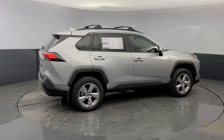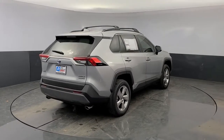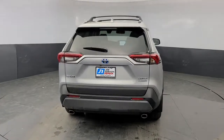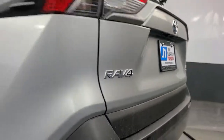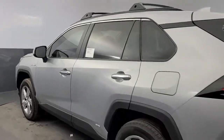Seat memory, trip computer, bucket seats, power windows, four-wheel disc brakes, power steering — optimize your driving experience in this rugged yet refined RAV4. Our team of courteous professionals will help you make the most of your vehicle. Kick it off with a fun, easy, and informative test drive.